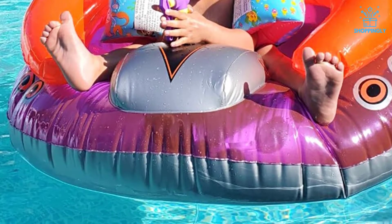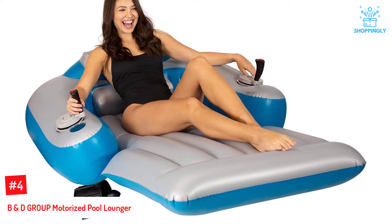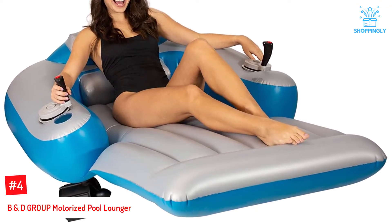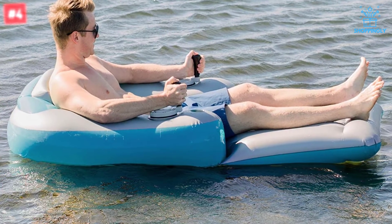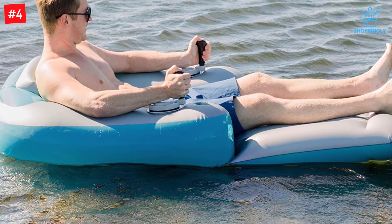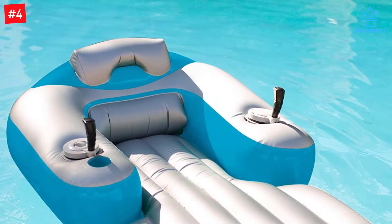Number four: B&D Group Motorized Pool Lounger. This is a fun-looking bumper boat suitable for both the young and adults, and will hold up to 300 pounds of weight with ease. Kids, teens, and adults will all find it practical. The unit comprises heavy-duty PVC vinyl and also includes plastic reinforcements. It will put up with operational weight, environmental factors, abrasion, wet environments, and much more.